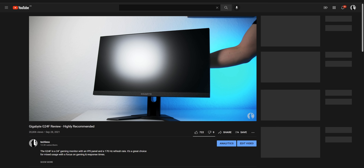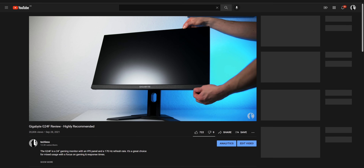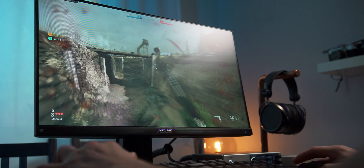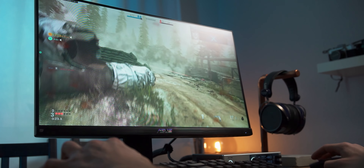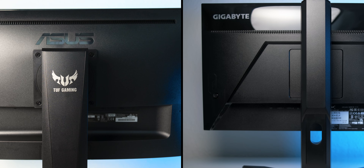I will leave all monitors linked down below as well as my full reviews. I highly recommend checking out the full review before buying, because even highly recommendable monitors like the G24F aren't without some flaws and quirks. Now, almost everything I said about the G24F is true for the ASUS VG249Q as well. It's equally as fast, Adaptive Sync works perfectly, and overall its performance is very similar to the G24F. It really doesn't make much of a difference which one you choose. The ASUS is a 144Hz monitor as opposed to the 170Hz of the Gigabyte, but this isn't a huge difference. It really comes down to what they cost in your region and maybe whether you prefer the design of one or the other.